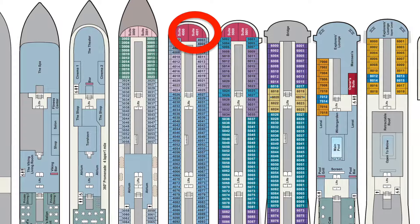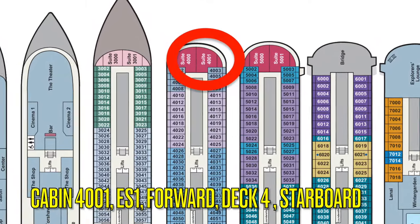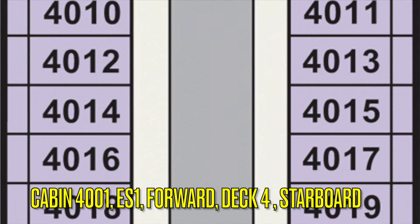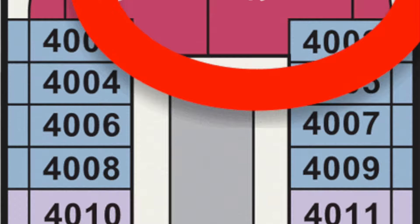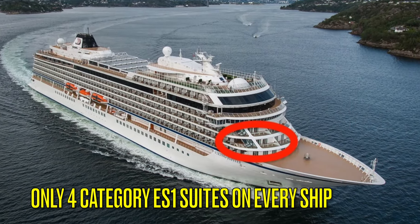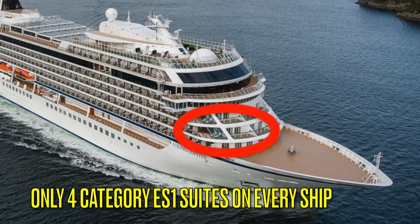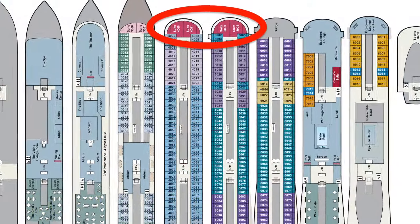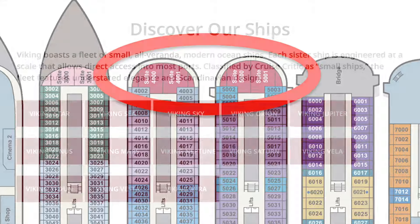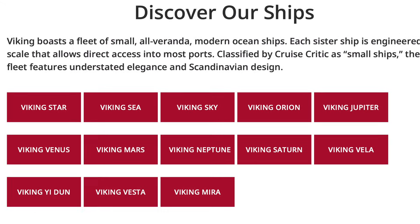Today we're exploring one of Viking's luxurious Explorer Suites aboard the Viking Jupiter. This is Cabin 4001, a Category ES-1 stateroom located forward on Deck 4, starboard side. Viking's Ocean Ships are designed with just four of these exclusive Explorer Suites, all situated forward, offering guests one of the largest spaces available on board, second only to the Owner's Suite. Since all Viking Ocean Ships share a similar layout, this tour applies to Explorer Suites across their entire fleet.